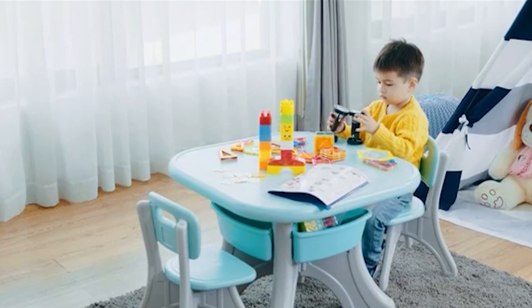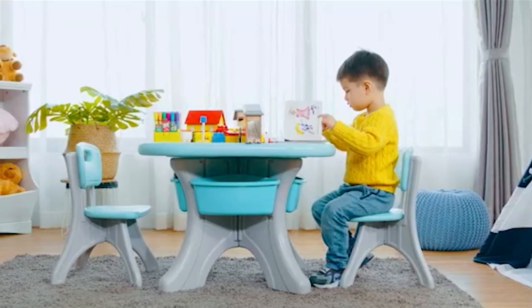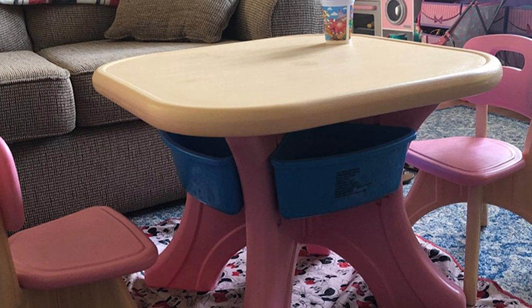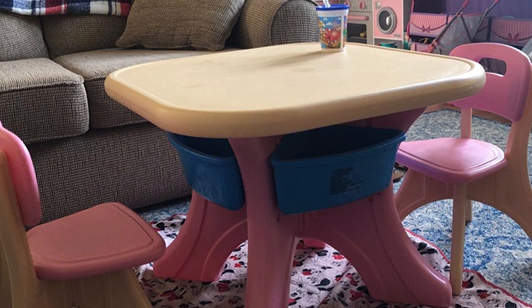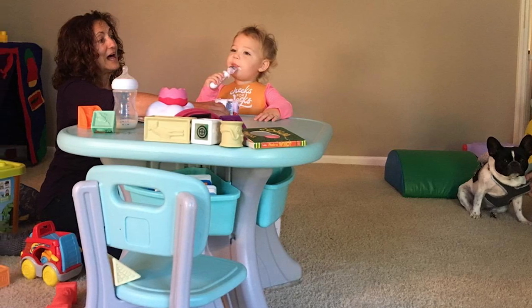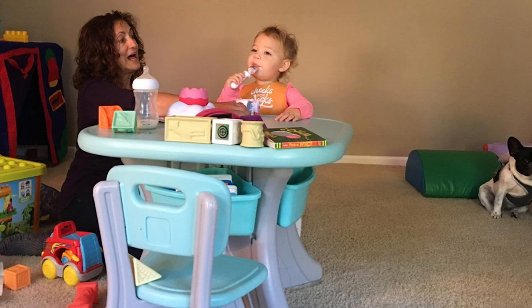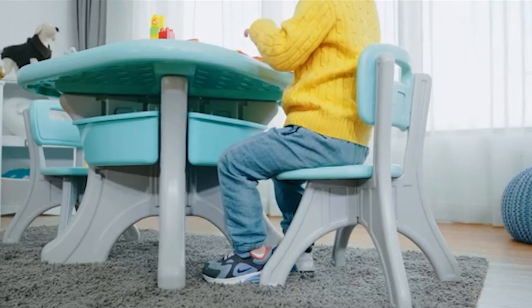The corners of the table and chairs are well-rounded to avoid any sharp-edge-related injury or accidents. They come with adorable and well-roomed storage boxes so you have ample space to keep their stationery items or toys during activity or playtime. The storage boxes are removable, making cleaning easy. The tables are made from durable waterproof PE plastic, making them good for both indoor and outdoor use, and they are impact resistant and extremely easy to clean.